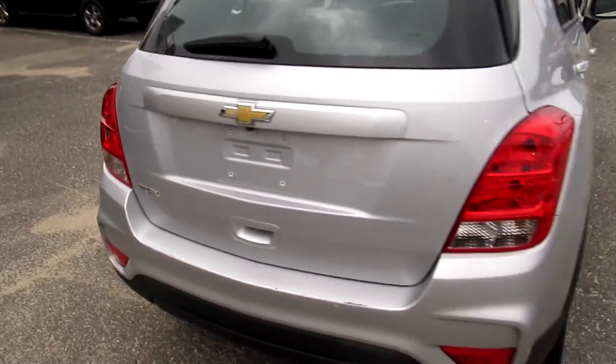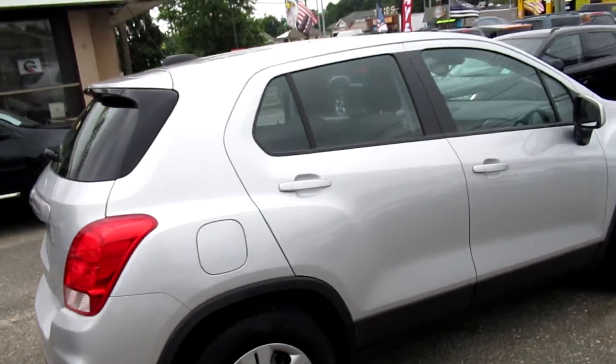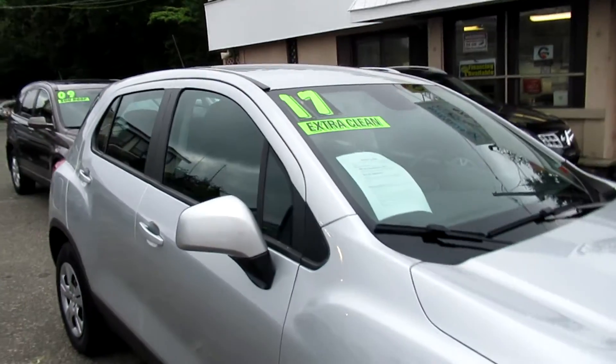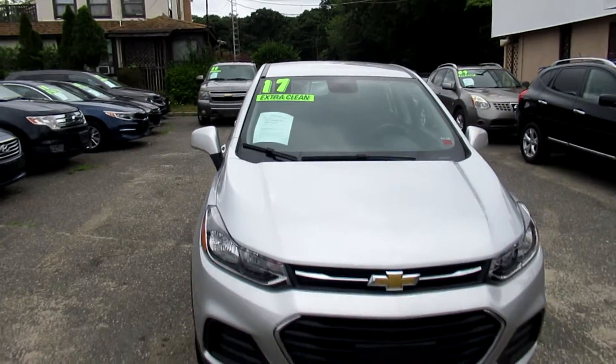We're here seven days a week, folks. Come on down, ask for Tom, Nick, Paul, or JC — we'd be happy to set you up on a test drive. Cute little Chevy truck. Take it for a test drive and take it home.